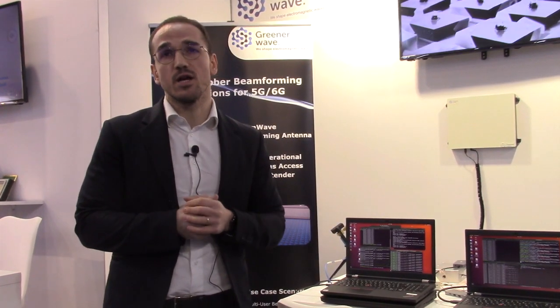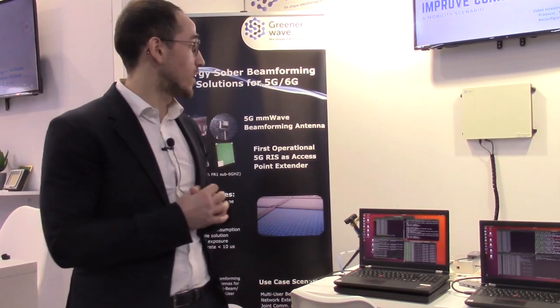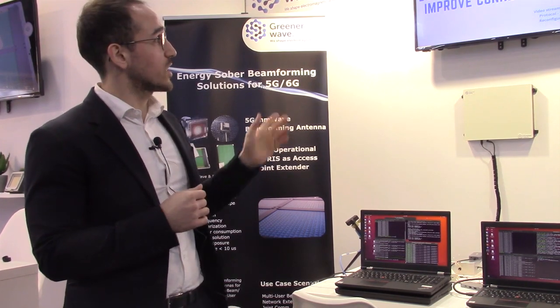There is a down-conversion which brings the signal from millimeter wave 27 GHz back down to 3.6 GHz. This is our FR2 millimeter wave RIS, and there is just 1 dB of reflection losses. The meta-surface is 20 by 20, with 8 watts of power consumption — but we are able to scale it down to zero if we want.